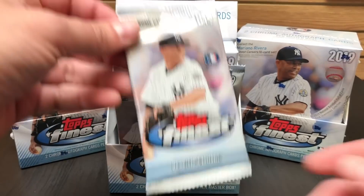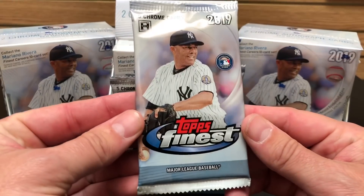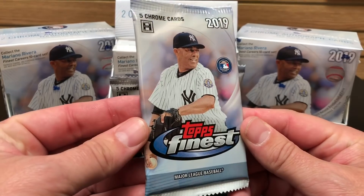What's up Hall of Famers? Card Shop Eric back with another pack preview. Today we're taking a look at the brand new 2019 Topps Finest baseball cards. Let's check them out together.